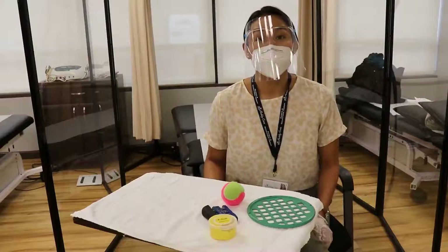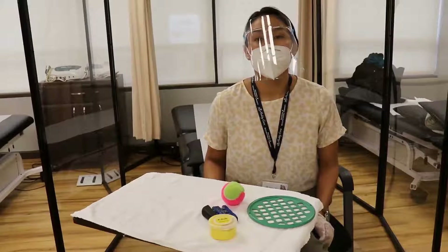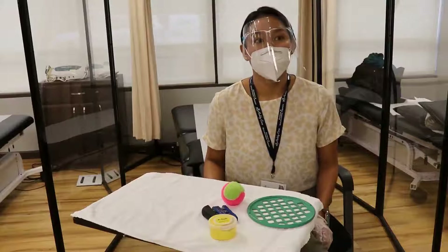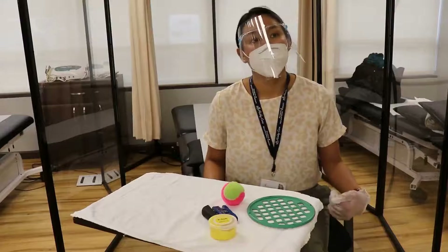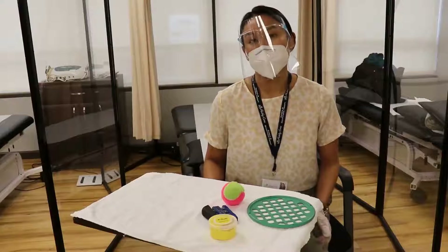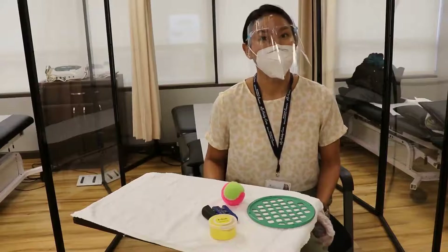One of the conditions I'm going to talk to you about today is trigger finger. It's a very common condition that people often come in not even really knowing what it is or why they have it. So let me tell you a little bit about what trigger finger is.